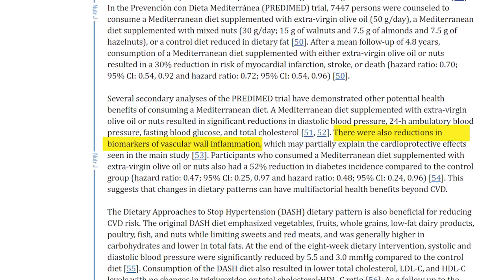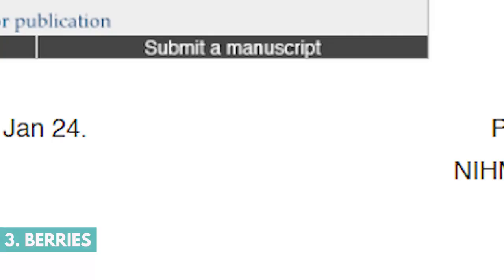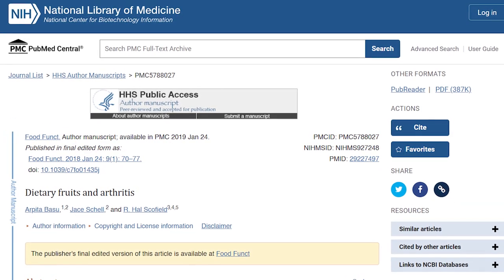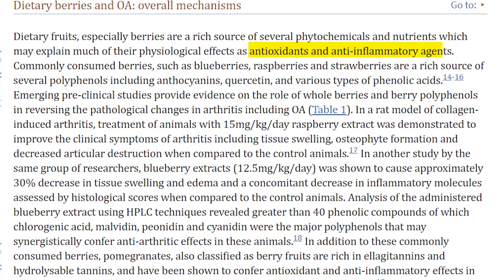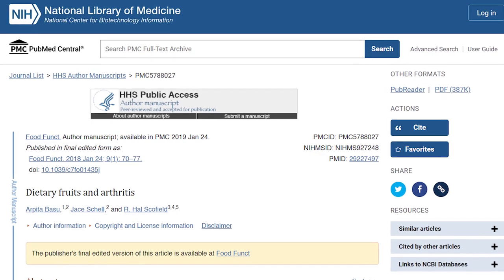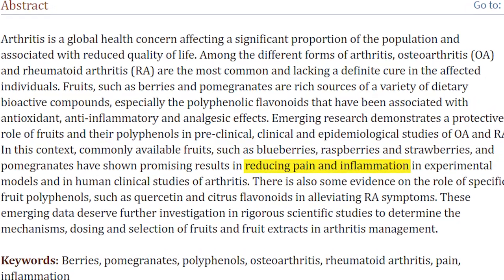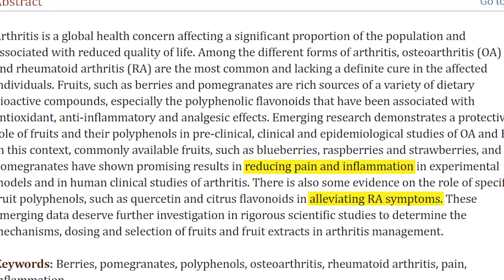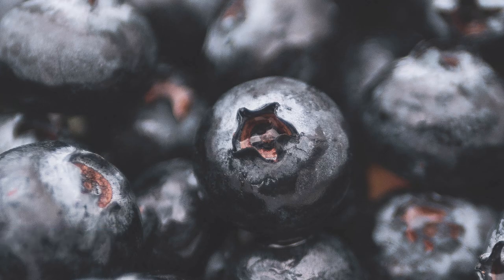Next up on our list is berries. The antioxidants in berries are known to keep your immune system functioning well, and that helps to reduce your overall inflammation. Research has shown that strawberries can actually reduce inflammatory markers linked to heart disease and rheumatoid arthritis, and blueberries contain flavonoids that are known to reduce inflammation as well.